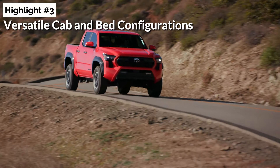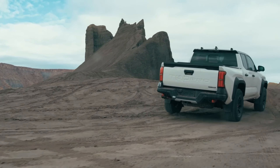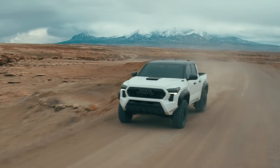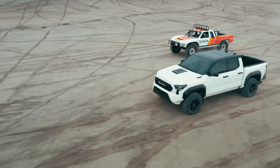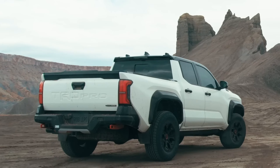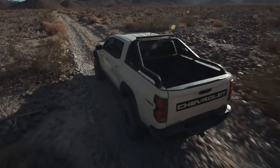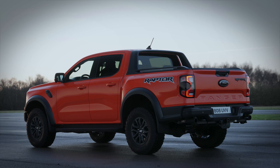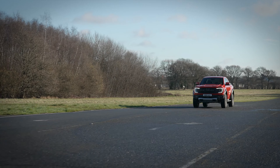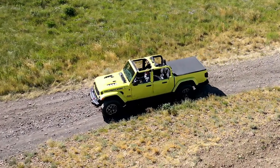Highlight number three: versatile cab and bed configurations. Mid-size pickups have come a long way in recent years, boasting superior build quality, driving experience, and overall performance. However, one trend that doesn't sit well with us is the oversimplification of body styles and cargo beds. Take the recently redesigned Chevy Colorado — now only available as a crew cab pickup with a short bed. Ford's new Ranger is also following suit with a crew cab layout, leaving the extended cab model available in Australia in limbo for the U.S. market. And let's not forget the Gladiator, which has always been a crew cab exclusive.